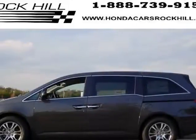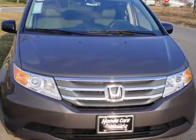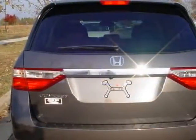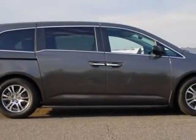Check out this new 2013 Honda Odyssey. For your protection, this vehicle has a full factory warranty. This Odyssey boasts a 3.5-liter engine and has a 5-speed automatic transmission.